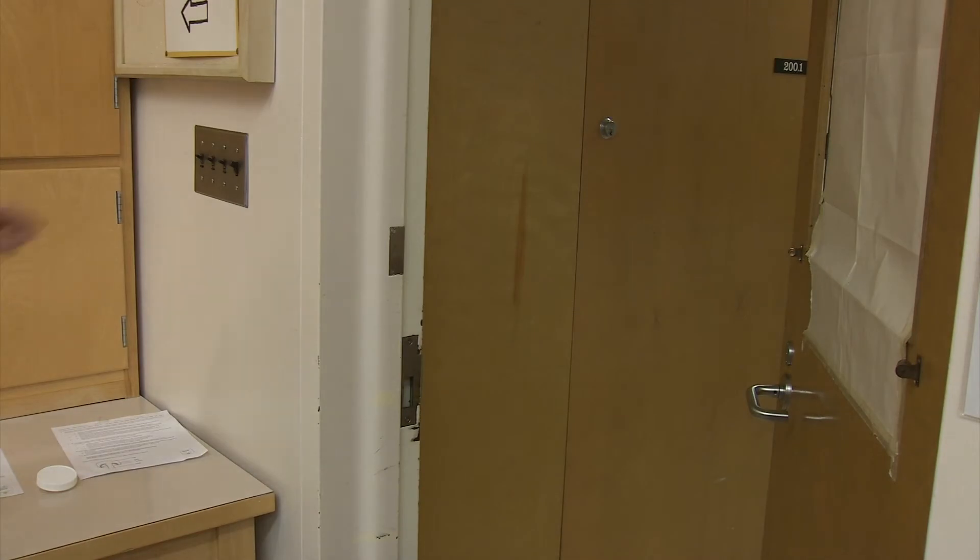In case of a lockdown, the lab doors will be closed and locked, the lights will be turned off, and we will ask you to move away from any windows and remain quiet until we are notified that it is safe to resume the lab.